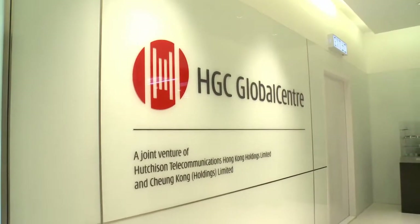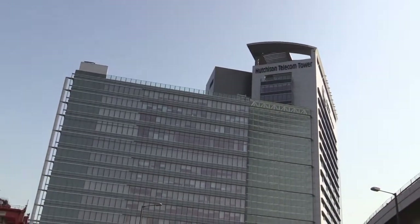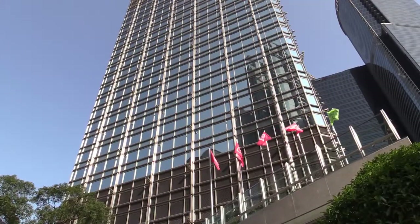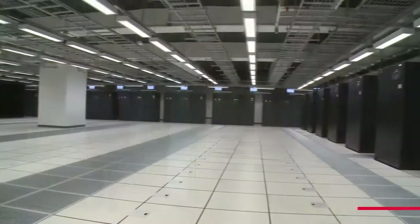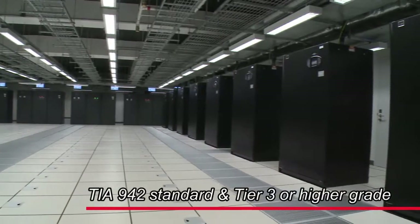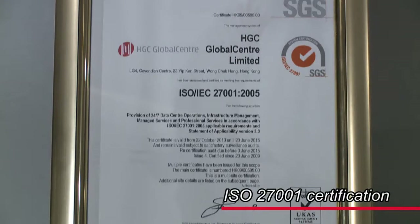HGC Global Center is a joint venture between Hutchison Telecommunications Hong Kong Holdings Limited and Cheung Kong Holdings Limited. The data center facilities of HGC Global Center are designed according to the Tier 3 standard, or HIAF, and are accredited with ISO 27001 certification.